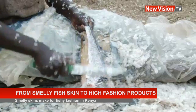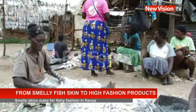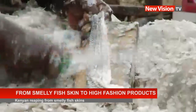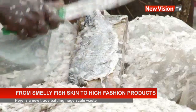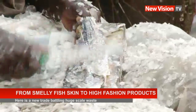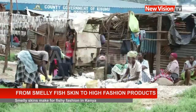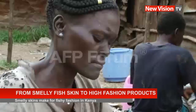Daily fleets of bicycle transporters bring sacks of skins from fishermen, restaurants, and factories to his little facility. Just six years on, Newton now employs 12 people full-time and is passing on the tanning trade to young people. Agnes Archeng has been working with him for nearly four years.